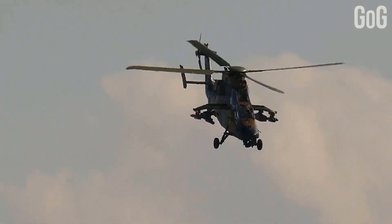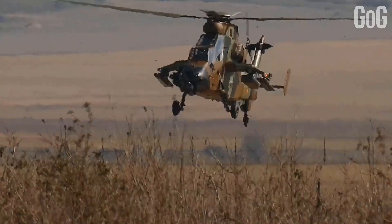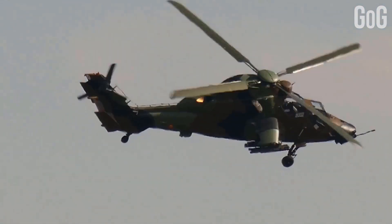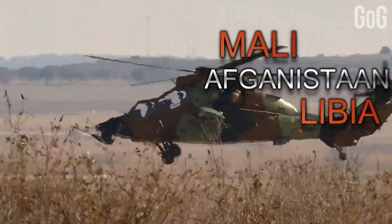Target acquisition is achieved by using the joystick to steer the sight manually or with automatic tracking. Improved variants have also begun to enter service, outfitted with more powerful engines and compatible with a wider range of weapons. Since its introduction to service, the Tiger has been used in combat in Afghanistan, Libya, and Mali.